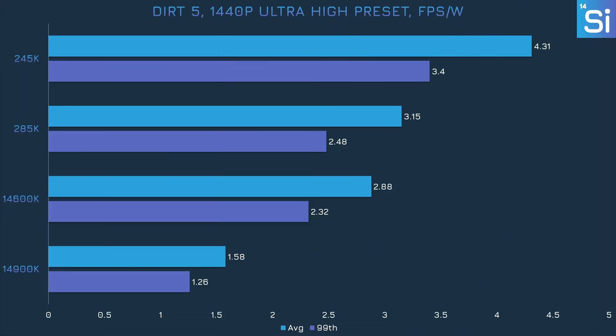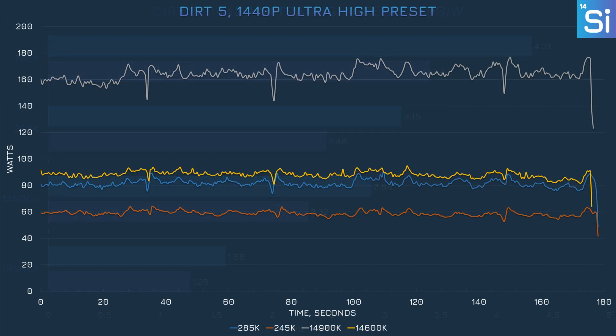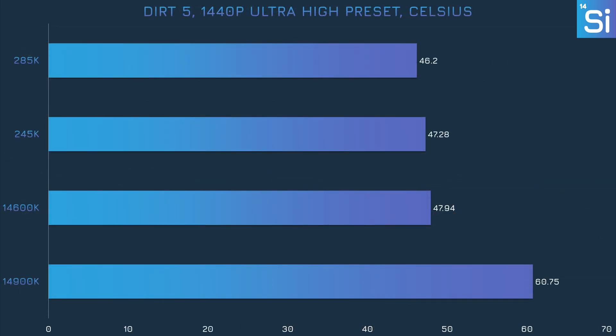At 1440p, the 285K is twice as efficient as the 14900K, which has only happened in one other game so far. Power consumption with the Ultra High preset at 1440p isn't as consistent as it was with the Low preset at 1080p, which probably helped the 285K hit that 100% efficiency mark. The 14900K was particularly hot this time, over 14 degrees hotter than the 285K.